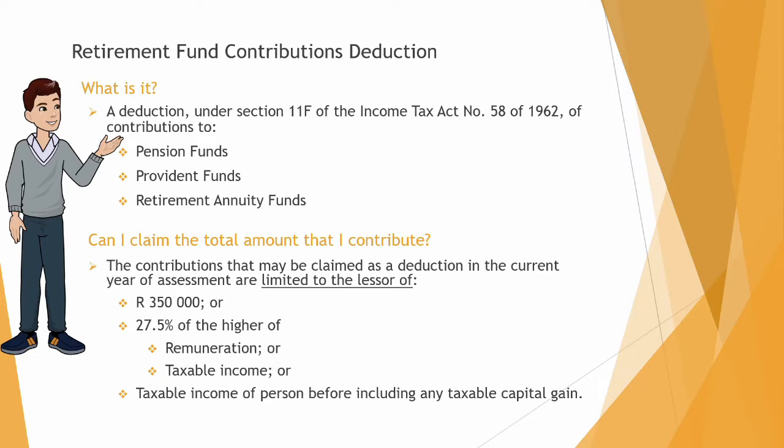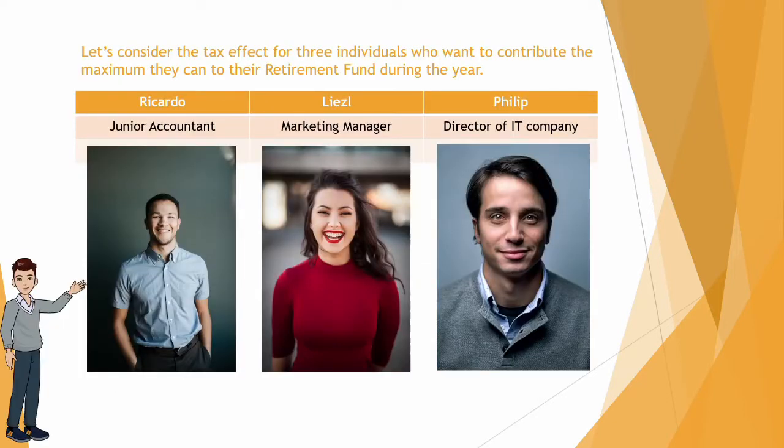So let's consider the tax effect for three different individuals who want to contribute the maximum they can to their retirement fund during the year. The first is Ricardo, who is a junior accountant, the second is Liesel, who is a marketing manager, and the third is Philip, who is a director of an IT company.